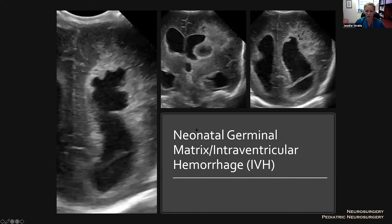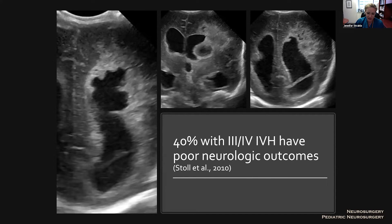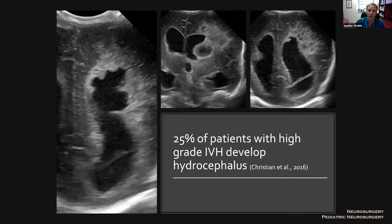Neonatal germinal matrix intraventricular hemorrhage is one of the most common conditions I treat. There are about 14,000 new cases each year in the United States, and 40% of those infants will have high-grade IVH — bleeding into the ventricles and into the periventricular hemorrhagic infarction adjacent to the ventricles. These kids have poor outcomes; they have the worst outcomes of all preterm infants with brain injury, and 25% of patients will go on to develop hydrocephalus.